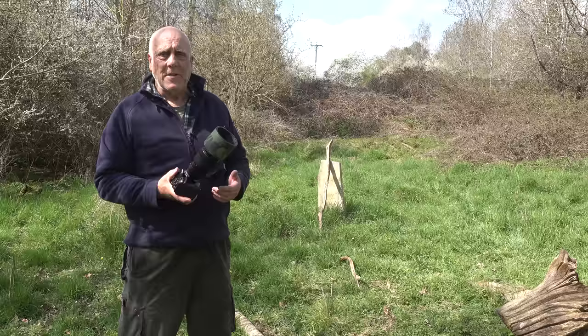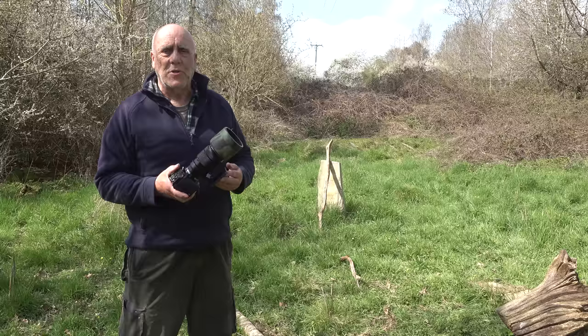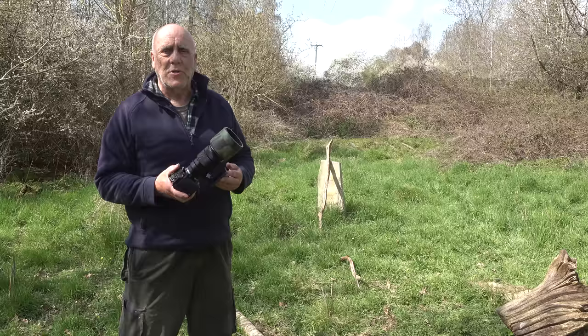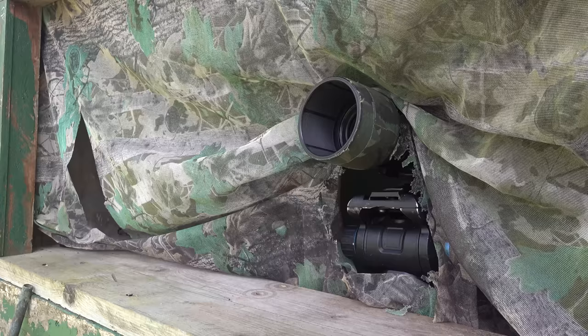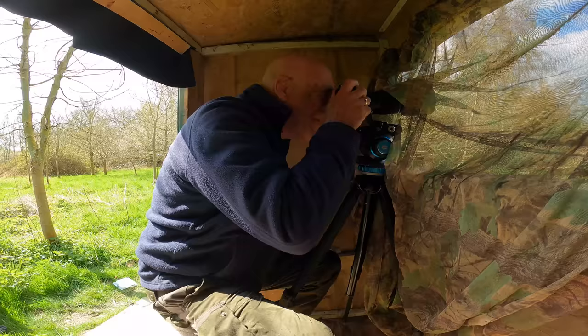It's not a lens I get to use very often, but in this situation I can be as close as I want to the birds, so I don't really need much pulling power, and optically it's a very good lens. I'm working from a small wooden hide. Note the netting — this is called clear view netting, which you can buy off eBay and Amazon. The birds can't see in through the netting, but you can see out through it very clearly.